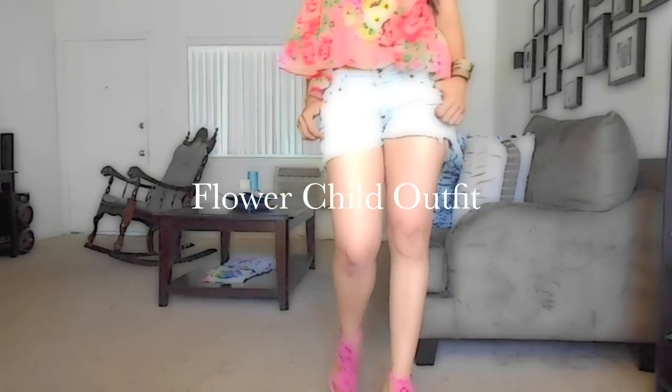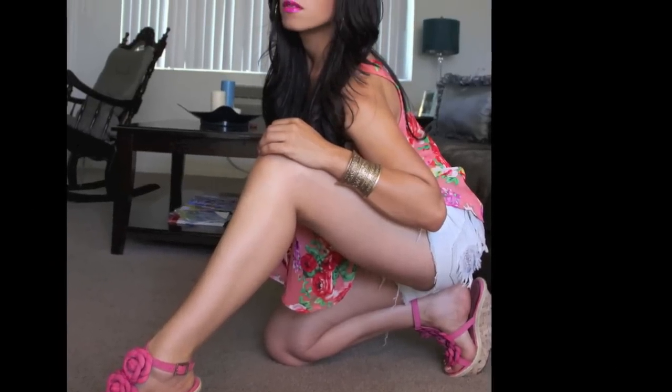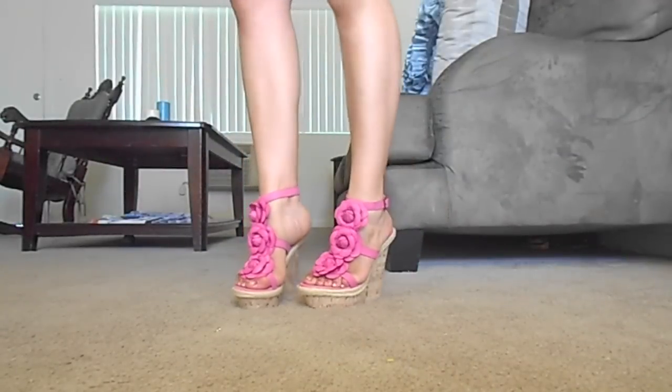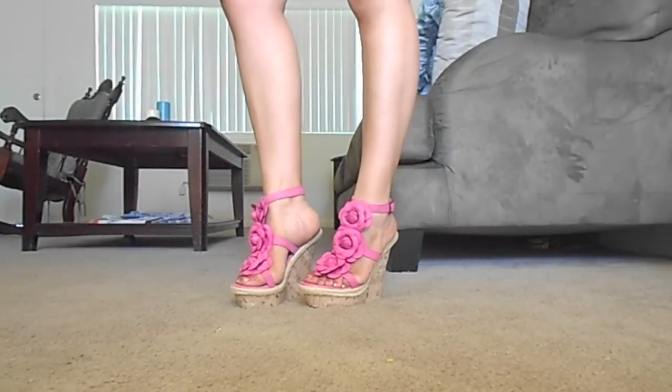Hi guys, welcome to another outfit video. In this video I'm featuring some ripped up shorts. I have two ways of wearing the same outfit. The first one is wearing wedges — these wedges are from justfab.com, an online monthly subscription.